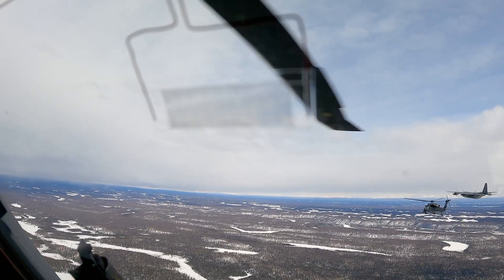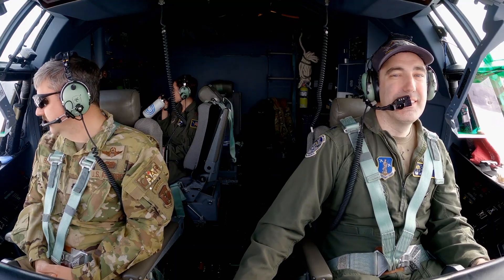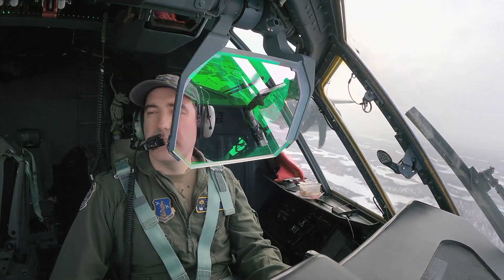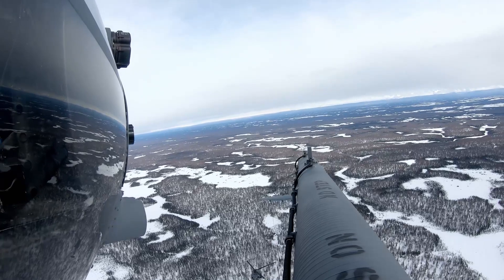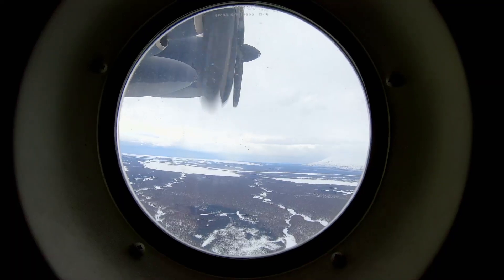The HC-130 has to slow to allow the choppers to fly in formation. Those helicopters got up the same. At 150 miles per hour, they're close to maximum speed just to keep up — about 130 knots. One wrong movement of the controls could end the mission before it's begun.